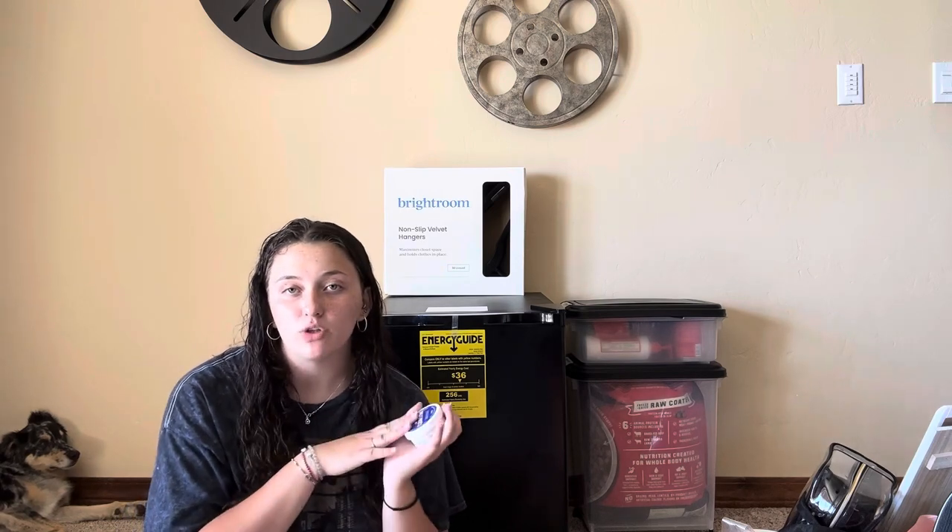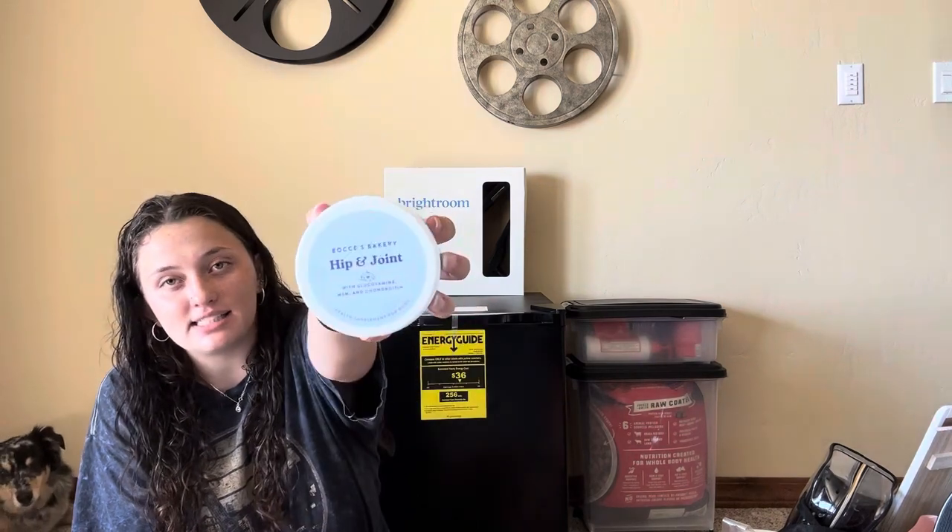Inside that Ulta bag was also a bag from a shop called Tail Waggers in Whitefish, Montana. In there I got some dog paw butter — I had one before and gifted it to my sister, so I had to buy another one. It's a different brand but it makes their paws smoother so they don't crack, and it also helps when it's really hot out.